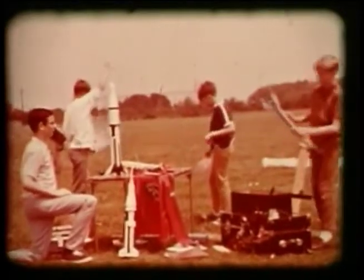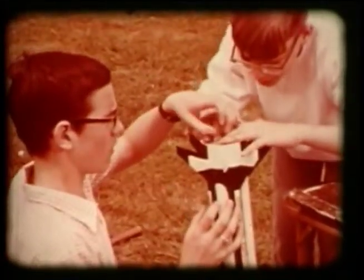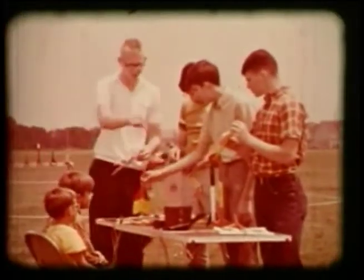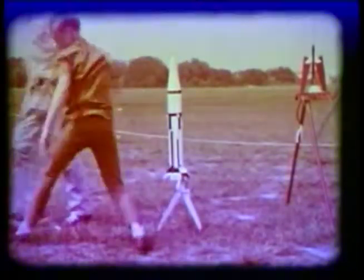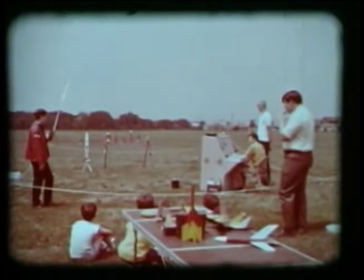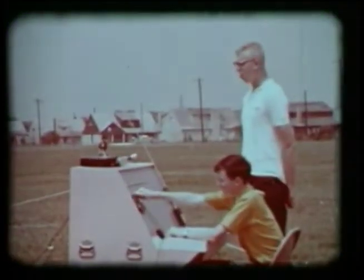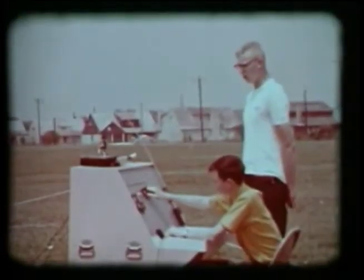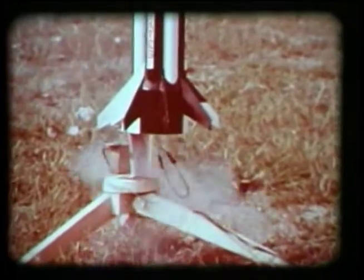They speak the jargon of spaceflight — more importantly, they understand it. They thrill to model rockets that streak skyward several thousand feet in seconds. The range is clear for launch — counting from five, T-minus five, four, three, two, one — ignition. "Man, this one's headed for the moon!"